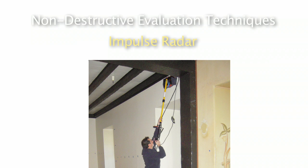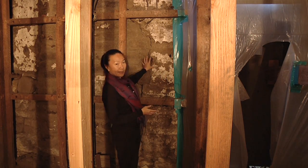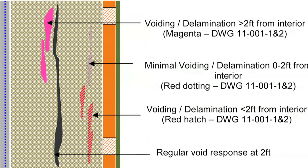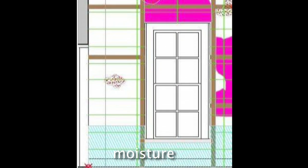Another method is radar — what people would probably think of as ground-penetrating radar for archaeology — but they actually use this for buildings as well, for us to figure out whether or not there are voids or cracks such as this, and delamination between the adobe fabric in the walls, and to confirm the infrared thermography.